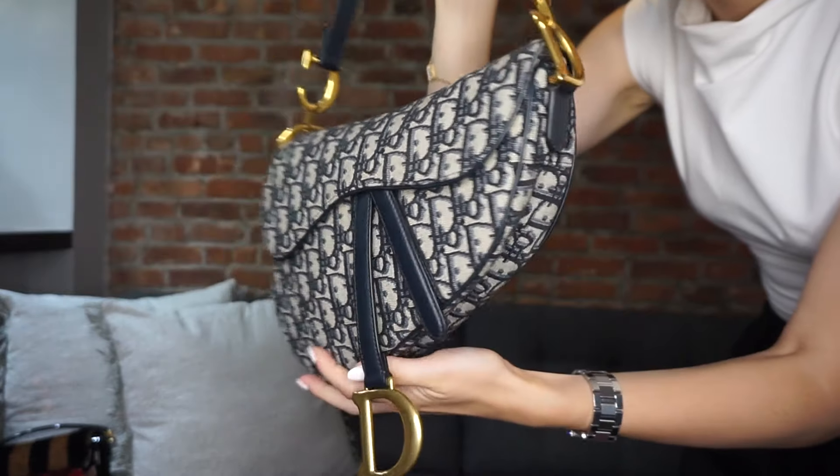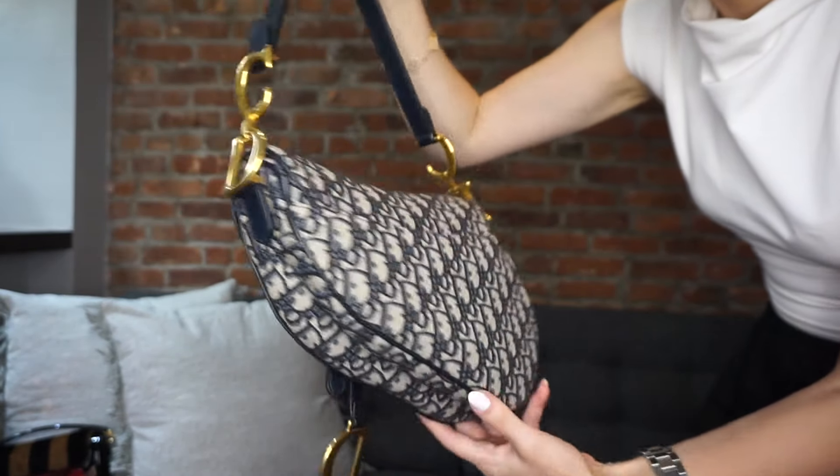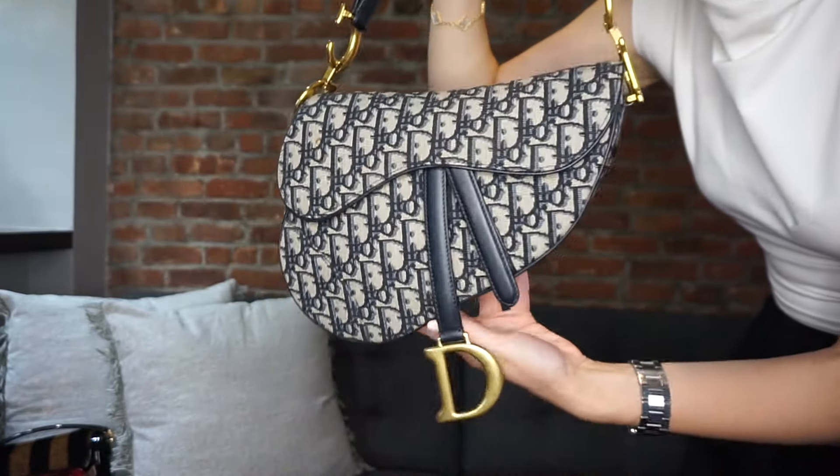I'm not normally a print girl, but something about the Dior oblique print works for me — I could even do an oblique print bikini. I'll leave it at just this bag in my collection and let it have its moment. I absolutely love the hardware — you've got the CD on both sides, very heavy metal. I believe I purchased this in 2019.